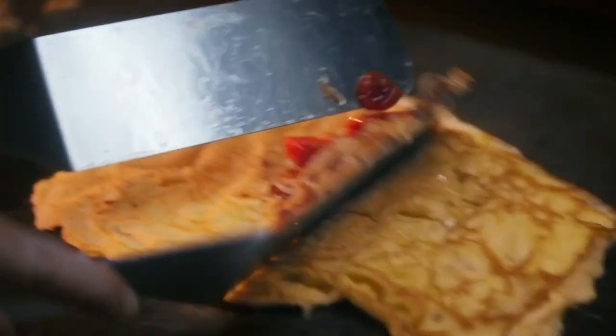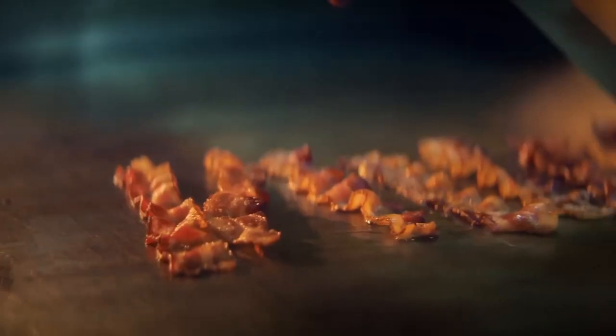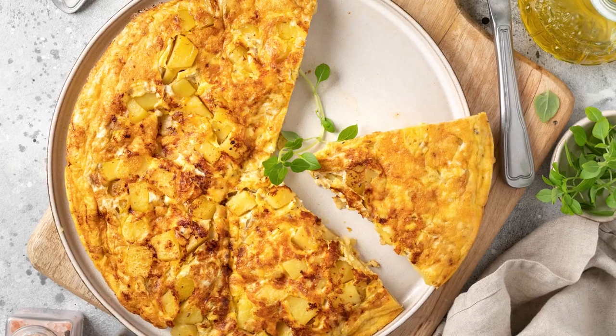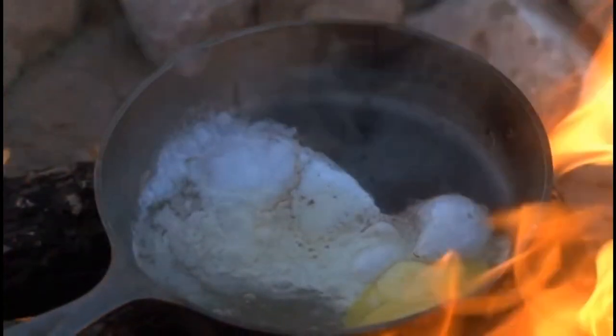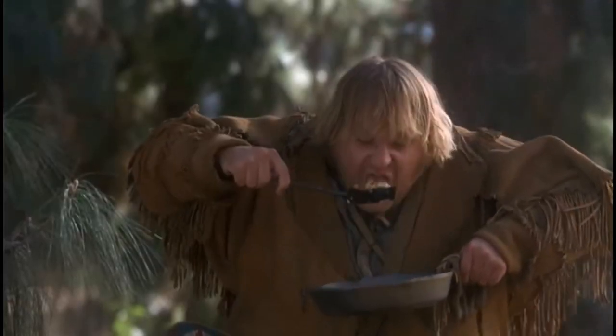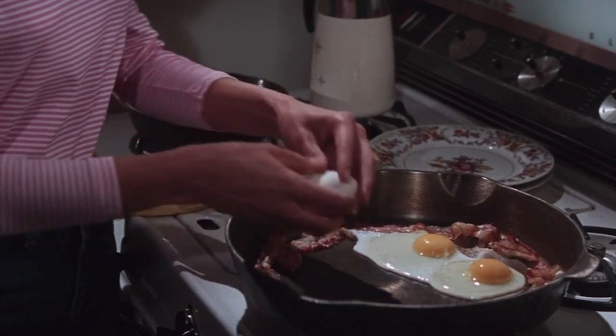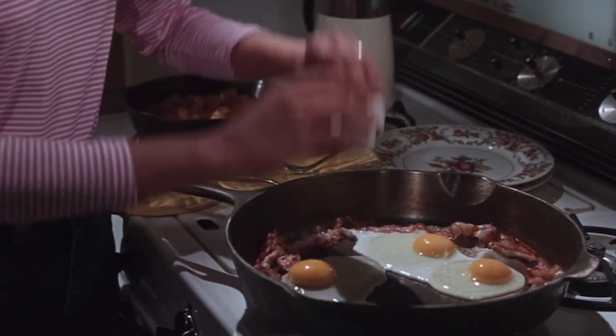Whether you're craving something fancy, like a luxurious eggs benedict, or something sweet and simple, like an omelette, there are so many ways to consume this protein-packed food. Eggs can be poached, boiled, turned into a frittata, or paired with practically anything in your fridge. Almost everyone has a favorite way they like their eggs cooked, and in America, a classic fried egg is a fan favorite.